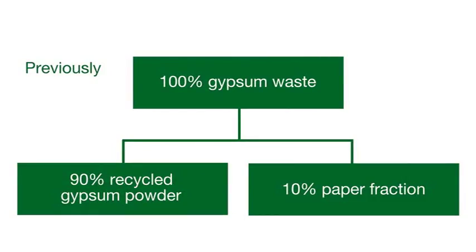From 100% plasterboard waste, our gypsum recycling process combined with our paper recycling process is delivering 95% recycled gypsum and 5% recycled paper. All resources found in the waste are fully utilized and nothing is wasted.